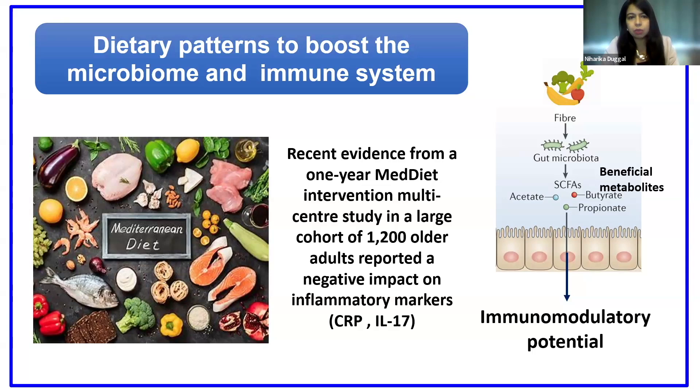One of the mechanisms by which this might be working — and that's really important to understand because it helps us develop other strategies — is that dietary fiber, a big component of the Mediterranean diet, is almost like a food source for your healthy microbiome. Your gut microbiome can digest these dietary fibers and in turn produce metabolites. One of the most common ones here being short-chain fatty acids — butyrate, for example. These metabolites can then, via circulation, go and impact other organs, and they're gaining attention because they have immunomodulatory, anti-inflammatory properties.